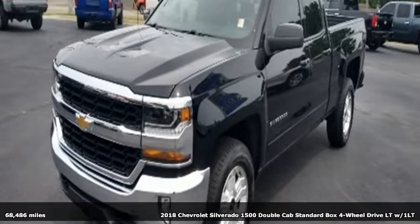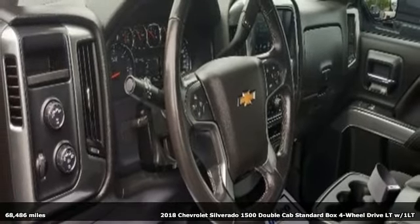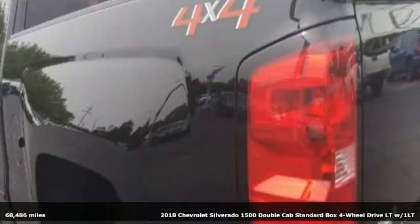Here's a 2018 Chevrolet Silverado 1500. The Silverado 1500 is built to last, because you don't build a legacy on chance.